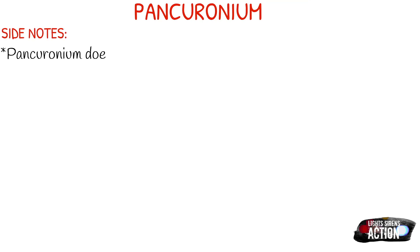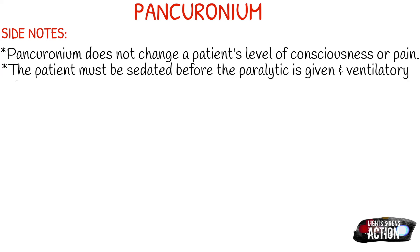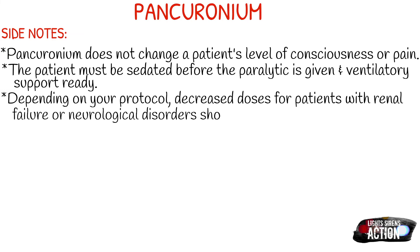A few side notes about pancuronium to keep in mind: it doesn't change your patient's level of consciousness or perception of pain. Make sure the patient is sedated before the paralytic is given, that ventilatory support is ready, and that sedation is maintained. Depending on your protocol, decreased dosages for patients with renal failure, liver failure, or neurological disorders should be considered. The onset is pretty quick — about 30 seconds.